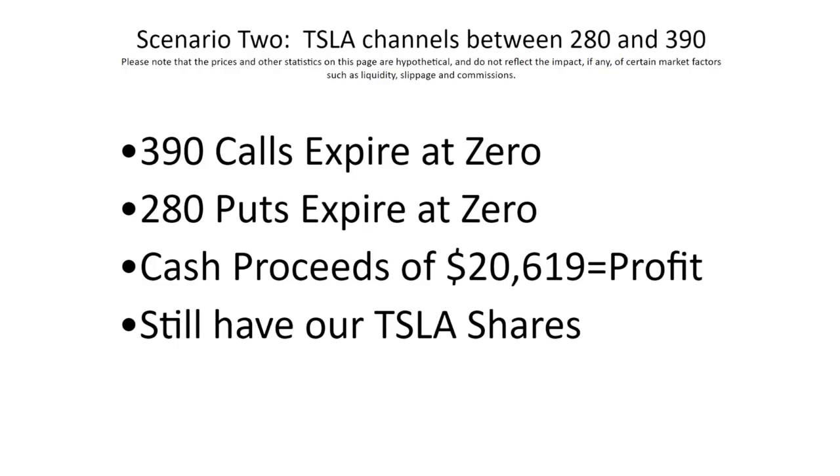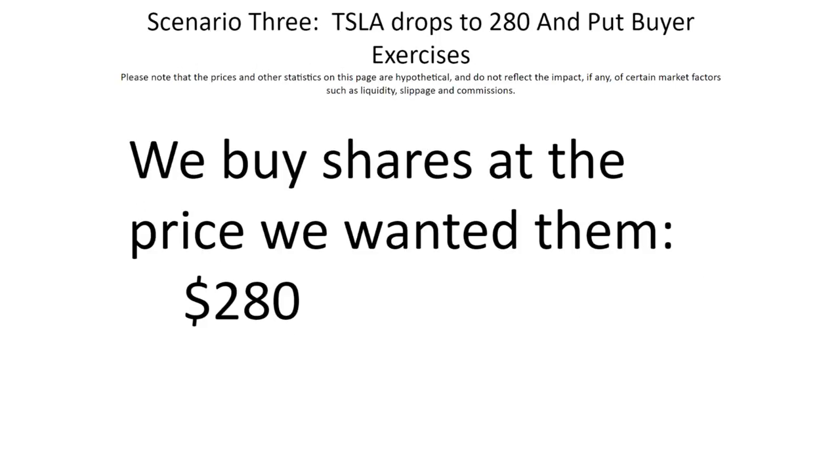Another scenario, which is really interesting, is where Tesla stays between 390 and 280 until September. In that scenario, neither the calls nor the puts will have any value on expiration next September, and so he just pockets the $20,000 in cash profits — plus he still owns the Tesla shares. Finally, in scenario three, Tesla stock drops down to $280. This is a stock where he said he'd love to own the shares at $280, so assuming the put buyer exercises his put, he'll own a stock at $280 that he considers to be a bargain. So all across the spectrum of possibilities, we have positive outcomes that are consistent with that trader's goals.